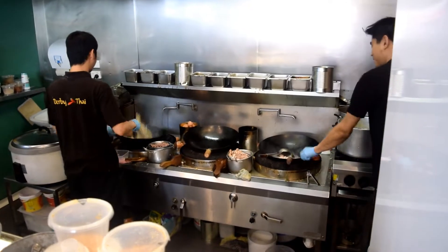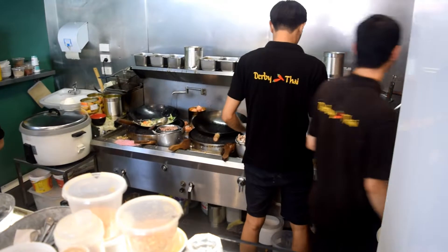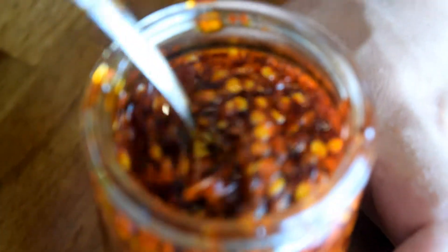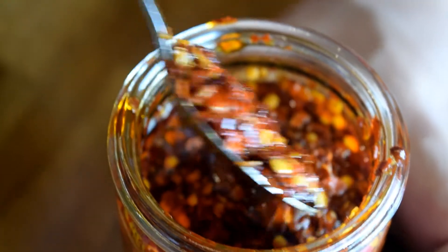All dishes at Darby Thai are freshly cooked to order from a small kitchen behind the counter. These are the condiments they give you here to enjoy their food — we've got seasoning, we've got sriracha, and we've got chili oil. Look at the ground chili and oil in there. Wow, I think this is going to be awesome.